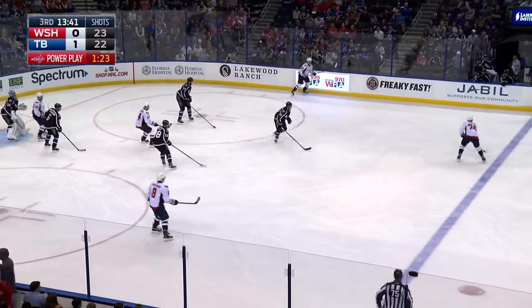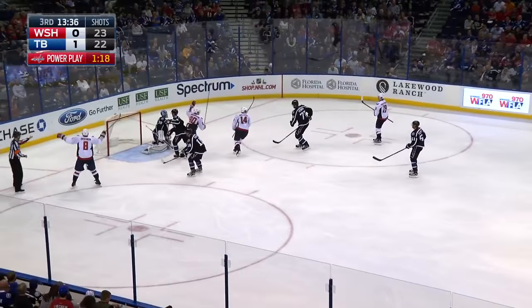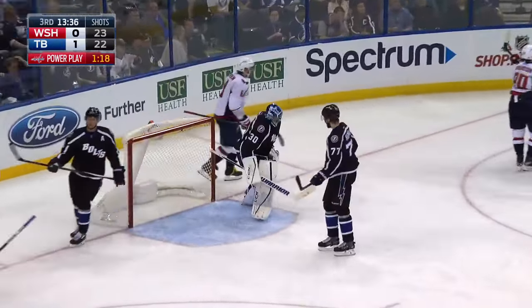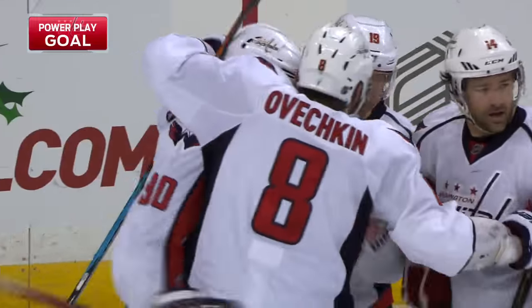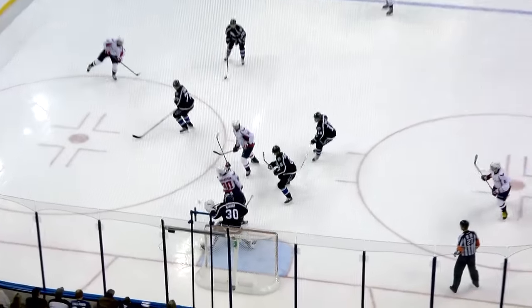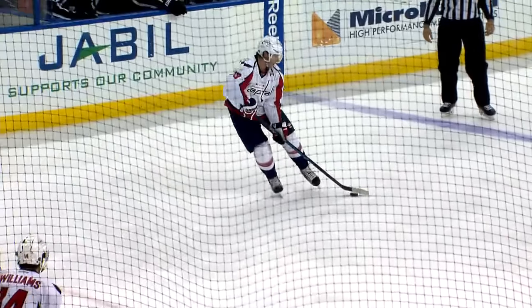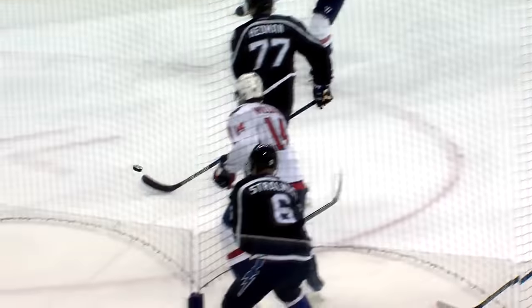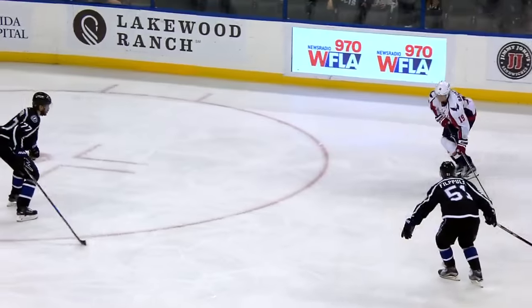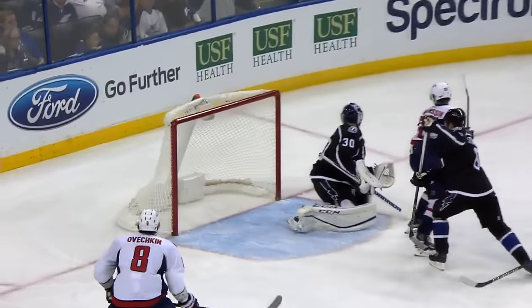Caps get the puck in, trying to get this power play underway. Carlson. Baxter fires, he scores! Bishop never saw it — he was screened, and Nicholas Baxter rifles home the wrist shot to tie it. Bishop is out on the edge of the paint, and the screen is just too good in front of him. Johansen does a really good job. Bishop is up and over top of him, then he tries to drop down and find the puck, but he can't do it as quickly as he needs to. That one goes in almost exactly the same spot, right inside the post on the glove side.